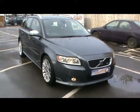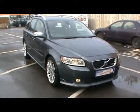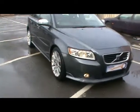Welcome to Imperial Cars. Today we have a Volvo V50 R Design Estate to show you. It's on an 08 plate, finished in metallic grey. We'll take you around the car so you can get a better idea of the condition and the certain features of this vehicle.